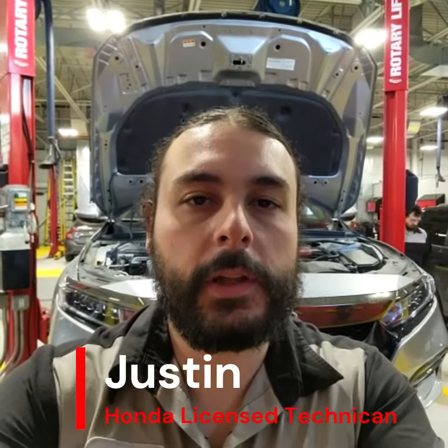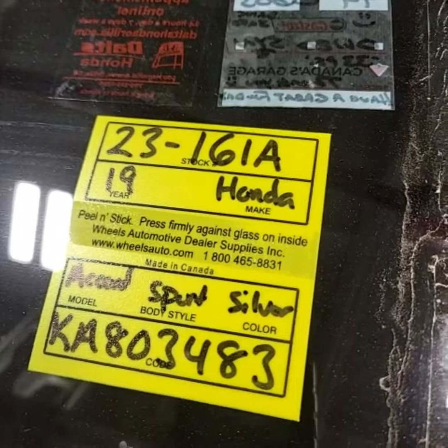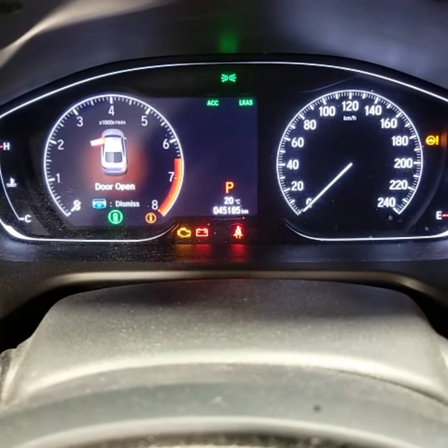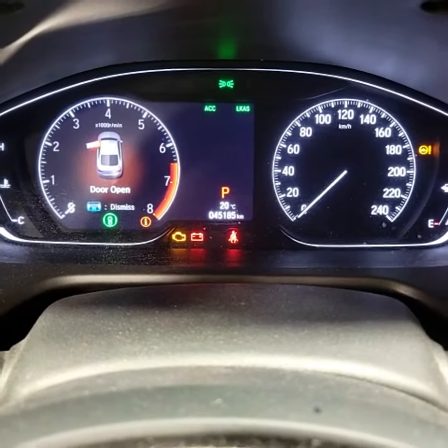Hello, my name is Justin. I'm a technician here at Midland Honda. I just finished up a safety inspection on this 2019 Honda Accord. The stock number of this vehicle is 23-161A. This vehicle currently has 45,185 kilometers.